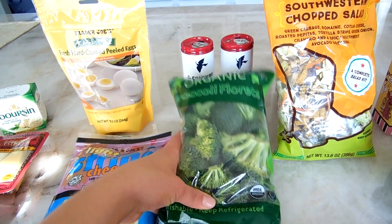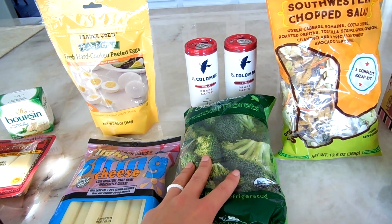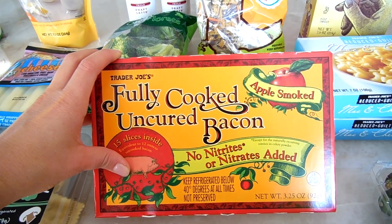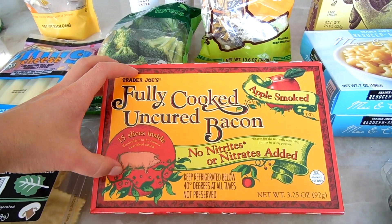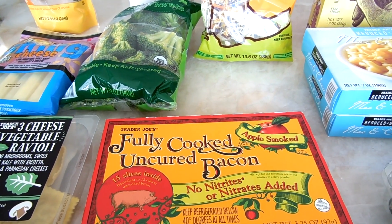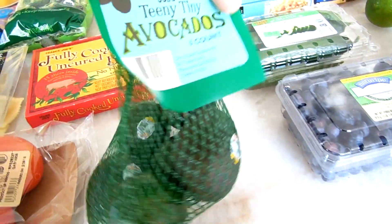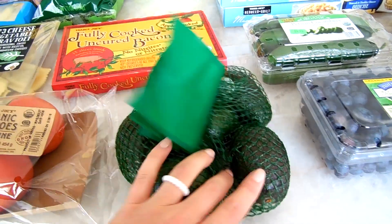I got some organic broccoli florets — we always have these on hand. They're easy to steam and add to any dinner. I also got my husband some fully cooked uncured bacon — it's already cooked so you can microwave it. He likes to reheat it on a pan for more of that bacon flavor. I don't eat meat so I'm not sure! And I got some teeny tiny avocados — perfect for salads or sandwiches.